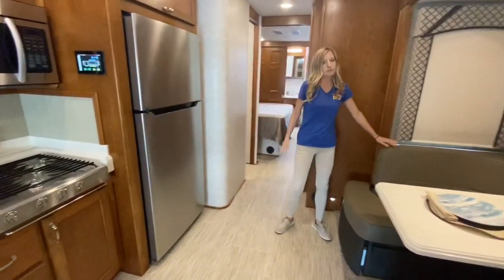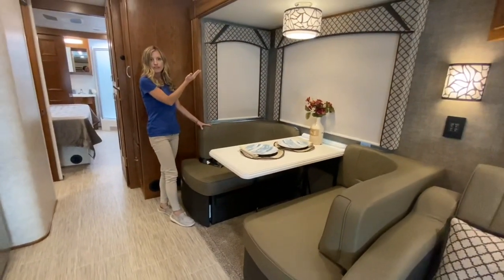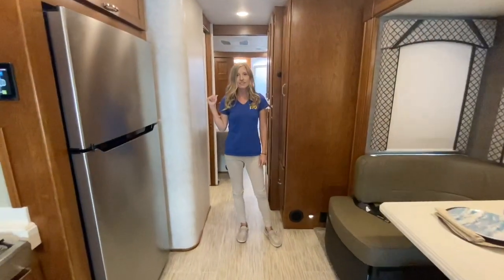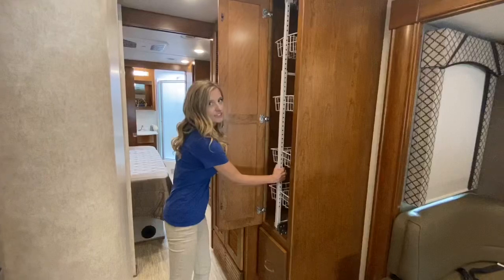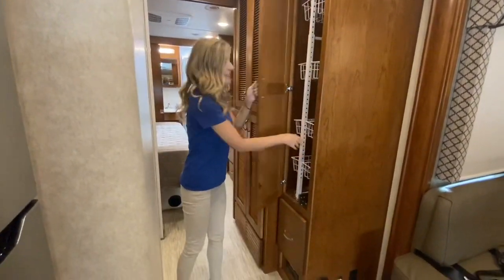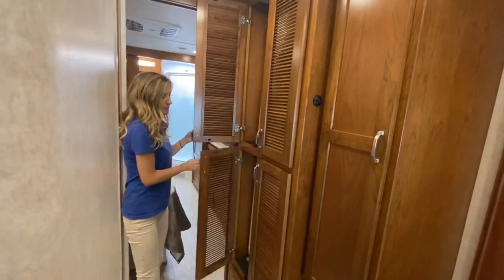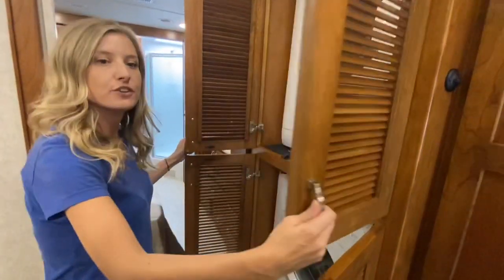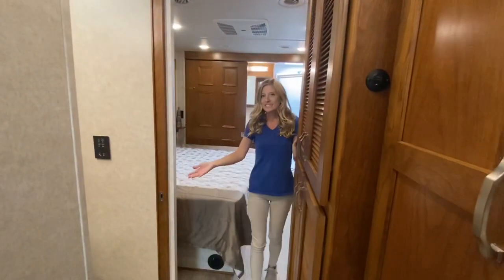Over here is our booth dinette. It has storage below and a stylish light above. Heading toward the rear of the coach, we have our pantry with a storage drawer below. And right before we enter the half bath, we have our washer and dryer compartments — really great if you're thinking of going full-time or just makes it convenient for life on the road.